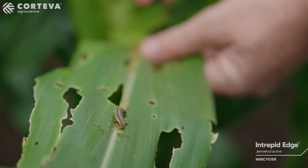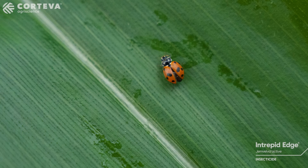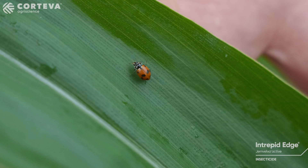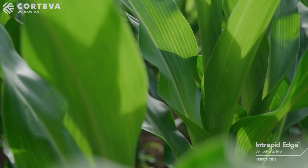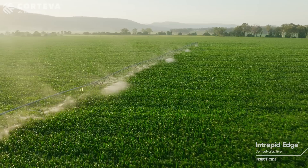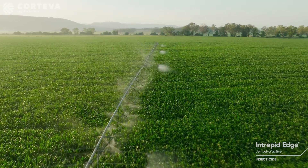Beneficial insects play a major role in the ongoing management of fall armyworm, and insect control cannot rely entirely on the application of chemical insecticides. Intrepid Edge is soft on key beneficial insects. Intrepid Edge also has translaminar movement, meaning the product moves through the leaf to the underside. This is important as it allows the product to reach the most common areas where fall armyworm lay their eggs. Being rain fast once dry allows more flexibility around irrigation and rain events.